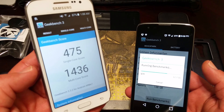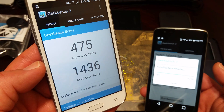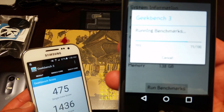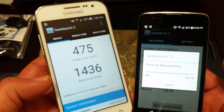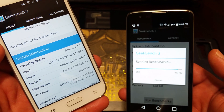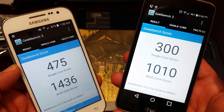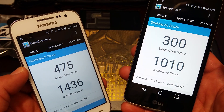It looks like the Geekbench score is done on the Core Prime, showing a single core score of 475 and a multi core score of 1436. The K7 is still going — 86% there, so it's just about done. We can scroll down and look at the operating system, build, model, and processor. The LG K7 is now done with its test, and I got a single core score of 300 and a multi core score of 1010.